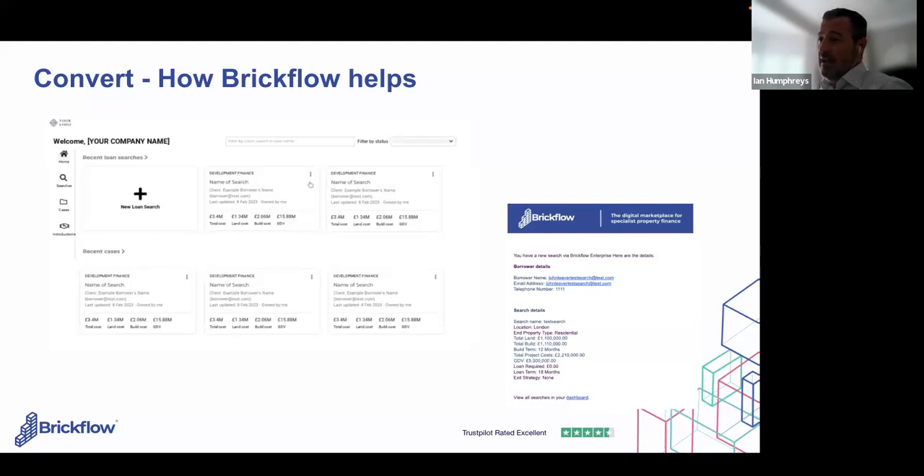Where I see the data really differentiate is this: if someone puts in round numbers — £1 million purchase price, £1 million build costs, £3 million GDV — they're probably just testing whether the technology works. But if someone comes through with very precise figures — £1.235 million purchase price, £2.456 million build costs — they've fully costed their appraisal. That's somebody who is very much looking to buy. They're engaged, probably speaking to another broker or a bank, and if they're coming to you they're clearly not happy with what they've been offered. That is a hot lead.